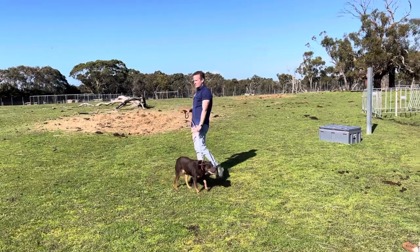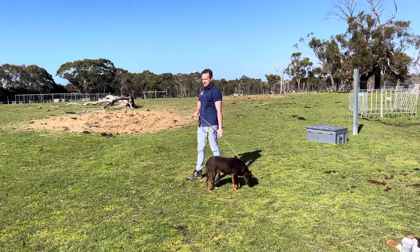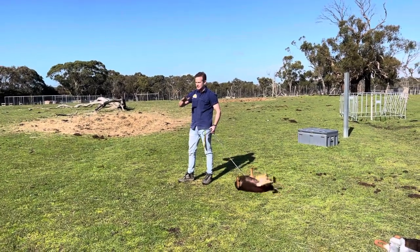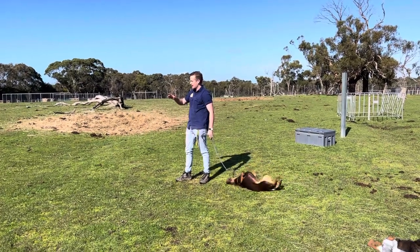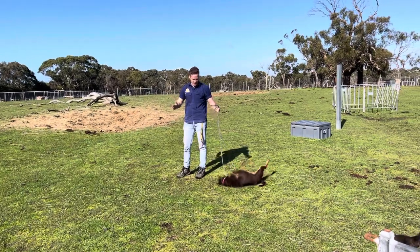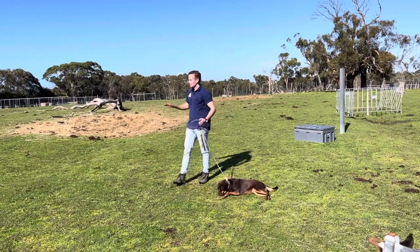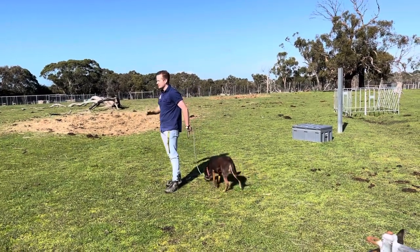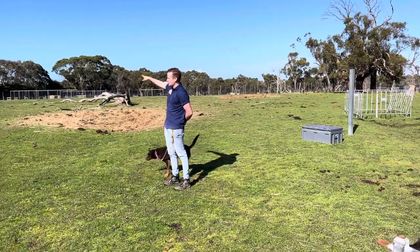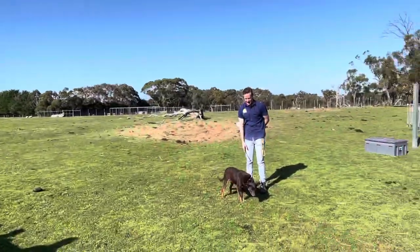Now Dusty has a very important job here on this farm. Does anyone know what Dusty's job is? Hands up if you can tell me. It's kind of like chasing the sheep — we don't quite call it chasing the sheep, it starts with the letter R. That's right! Dusty's job is to round up our sheep right down there. Rounding up sheep means whenever I need to move all of my sheep into another paddock or a small pen like this one here, Dusty's going to help me do that.